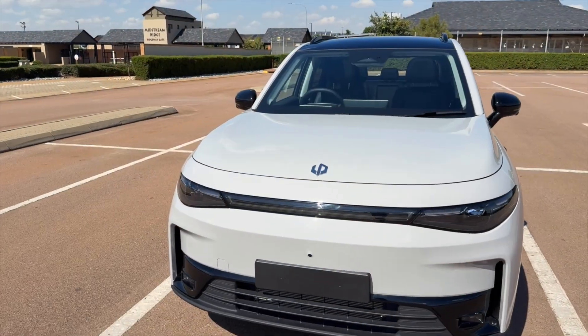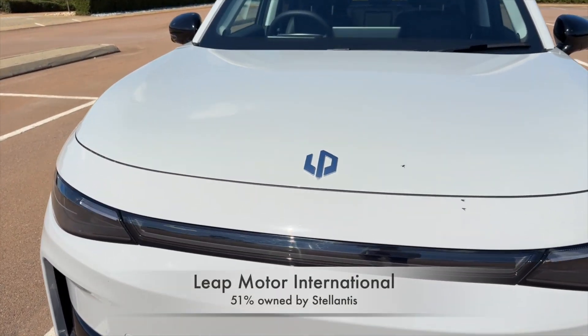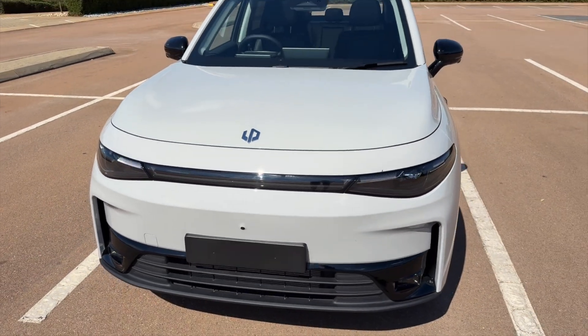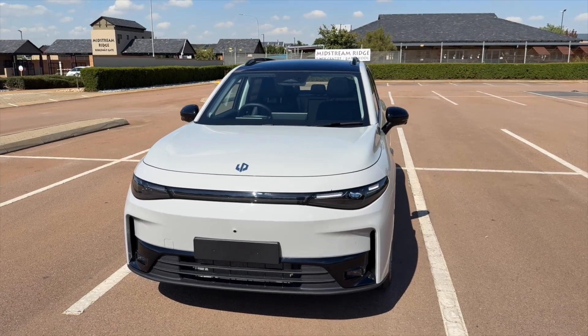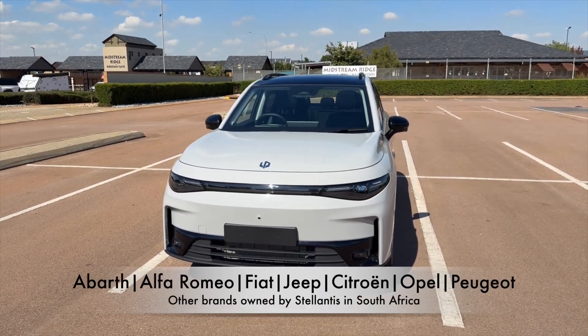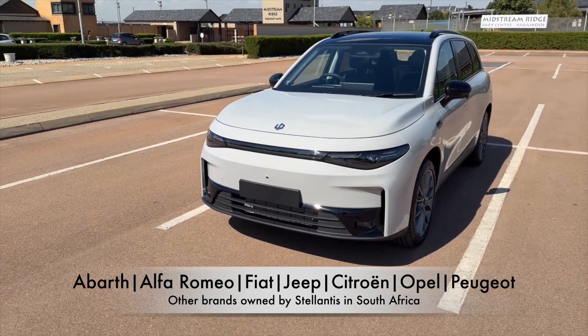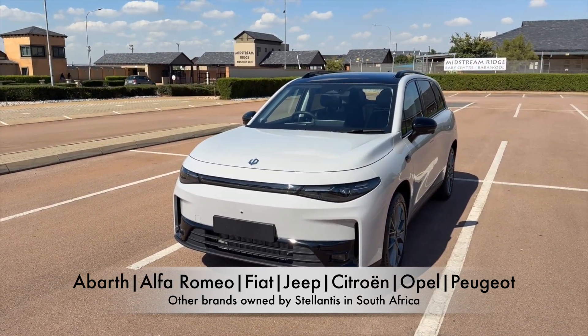Leap Motor International is 51 percent owned by Stellantis, and this will be the first electric vehicle from the Leap Motor brand that Stellantis South Africa will be introducing — the C10 range extender EV later this year, followed by the full battery electric C10.